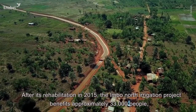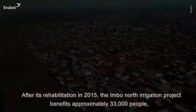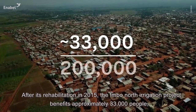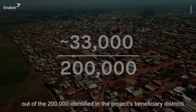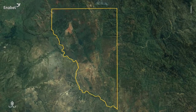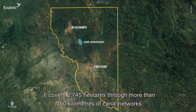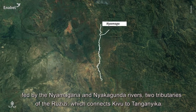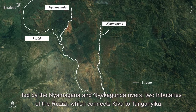After its rehabilitation in 2015, the Imbonord Irrigation Project benefits approximately 33,000 people out of the 200,000 identified in the project's beneficiary districts. It covers 2,745 hectares through more than 150 kilometers of canal networks fed by the Niyamagana and the Niyakagunda rivers, two tributaries of the Ruzisi which connects Kivu to Tanganyika.